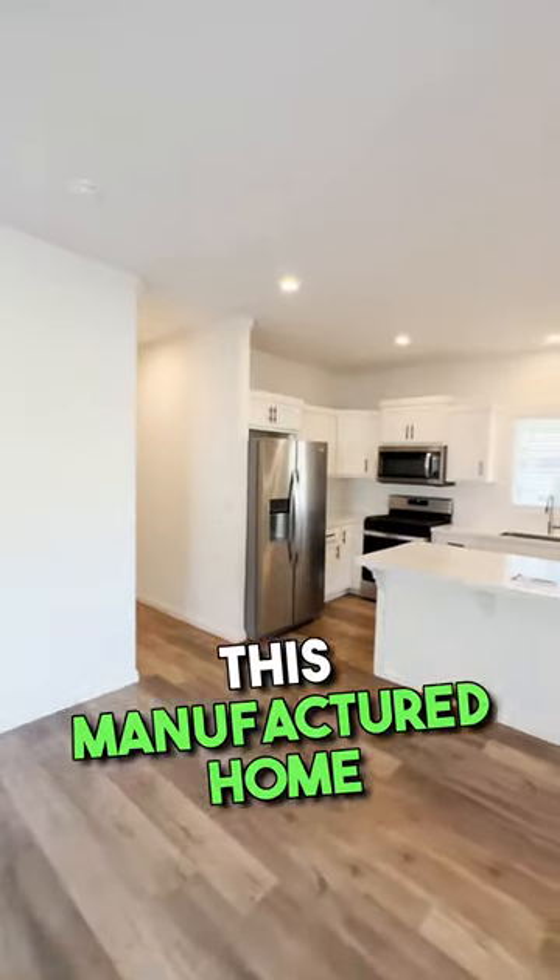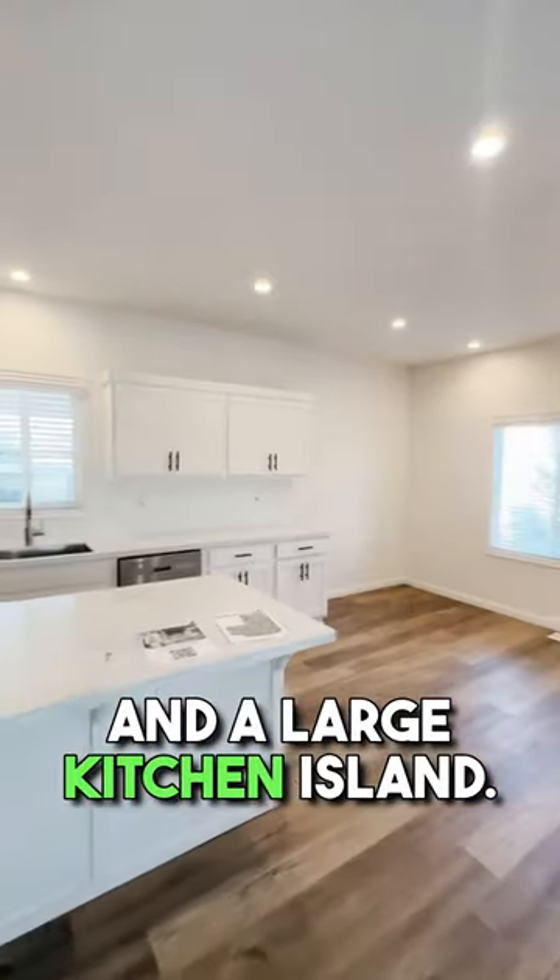This manufactured home has three bedrooms, two bathrooms, and a large kitchen island. Leave a comment for a detailed home tour.